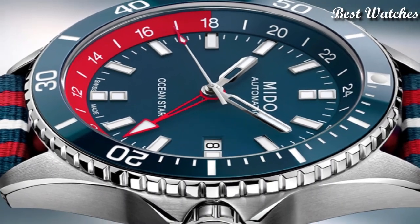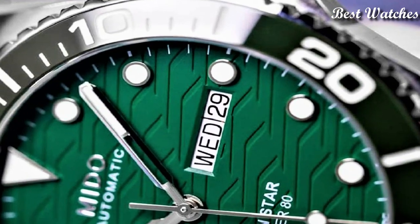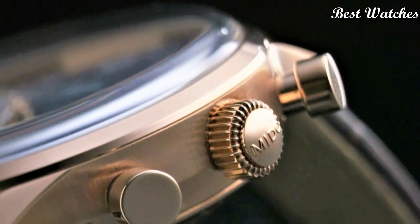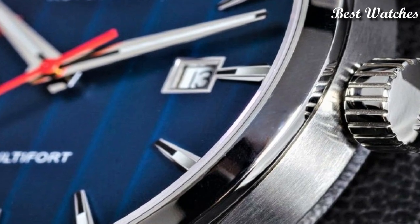Hello everyone! Today I am going to show you the best Mido watches of 2023 based on specifications. Please like, comment and subscribe to my channel for more videos, and press the bell icon button for new video notifications.